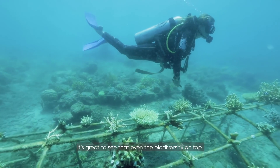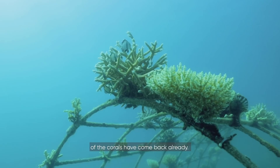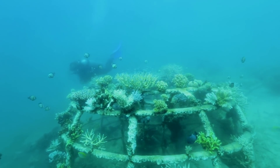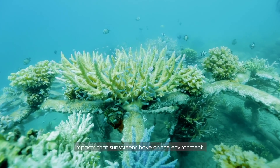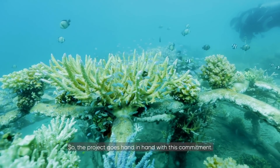It's great to see that even the biodiversity on top of the corals has come back already, so we can now see a great diversity of fish that are calling the artificial reef their home. Avène is committed to reducing the negative impacts that sunscreens have on the environment, so the project goes hand in hand with this commitment.